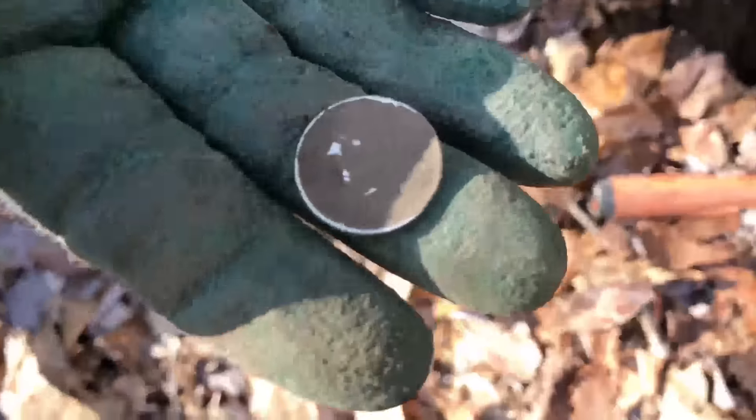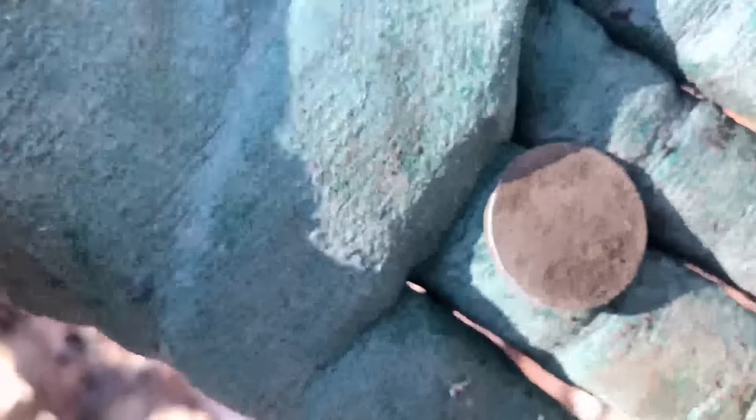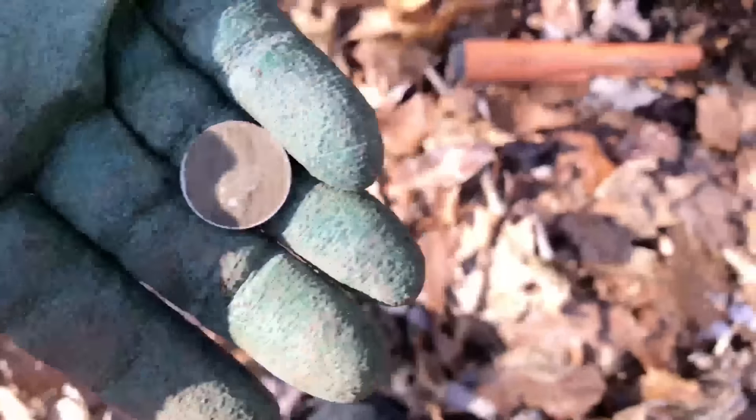I'm sure that's a war nickel. You can tell by the color it's coming out. I'll clean it up and have it in the wrap-up.